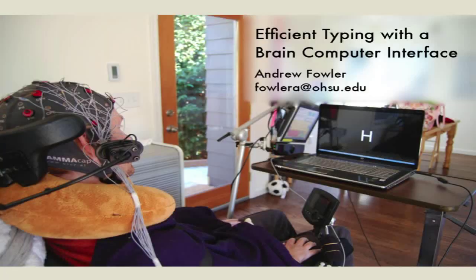Our next presenter is Andrew Fowler, a computer science and engineering student at Oregon Health and Science University, and his presentation is Efficient Typing with a Brain-Computer Interface. Welcome, Andrew.